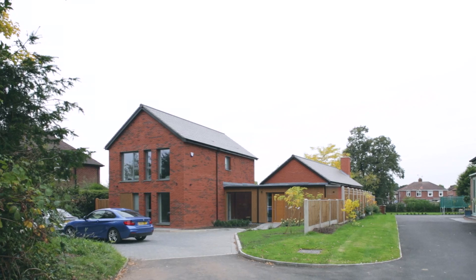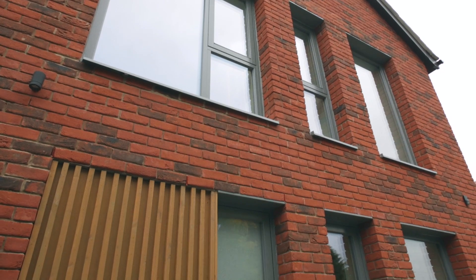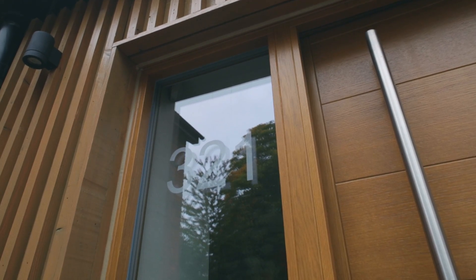Novus were very good in how they dealt with relations with our neighbour. As with any construction project, when you're operating so closely to the general public there are inherent risks associated with that. The key factor in combating that is regular communication, and that's what we had on this project.